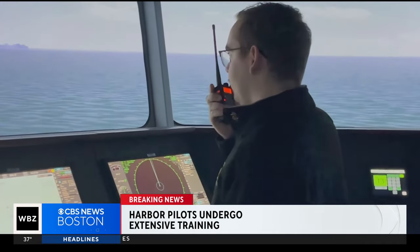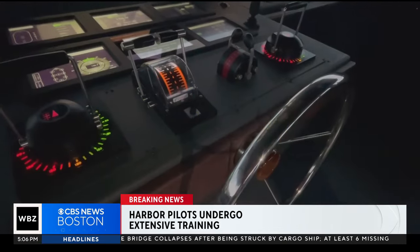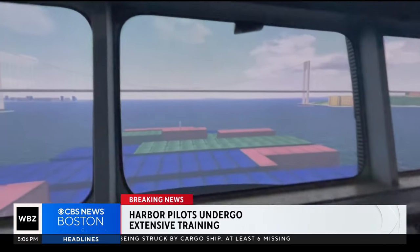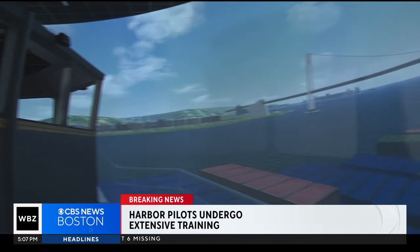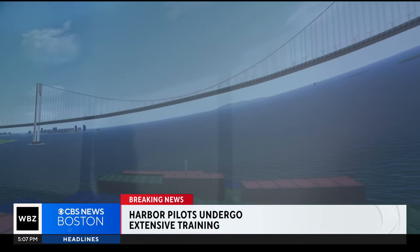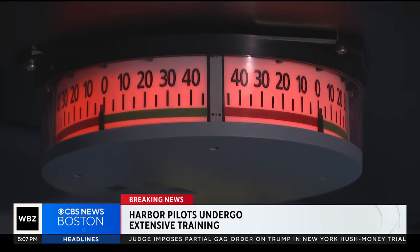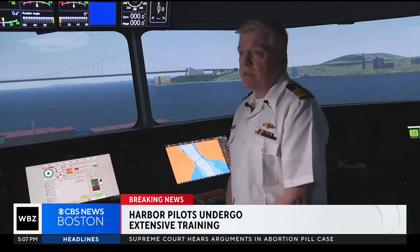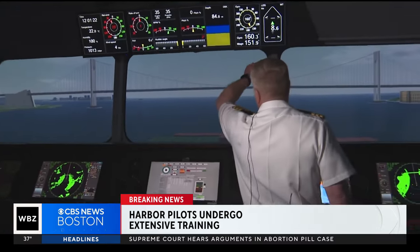Spring lines, four and aft. This is how future mariners at Mass Maritime Academy are introduced to the challenges of navigating through a major bridge — a video game quality simulator to prepare for real life scenarios that are far from any game. It's extremely challenging and takes years and years of experience and training in order to be able to do this safely.